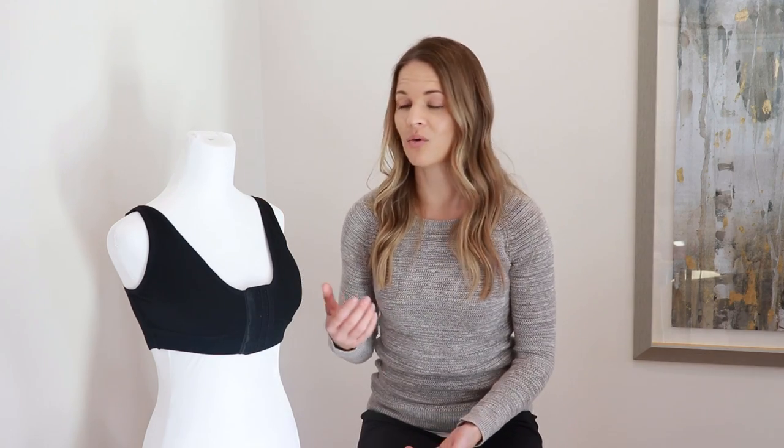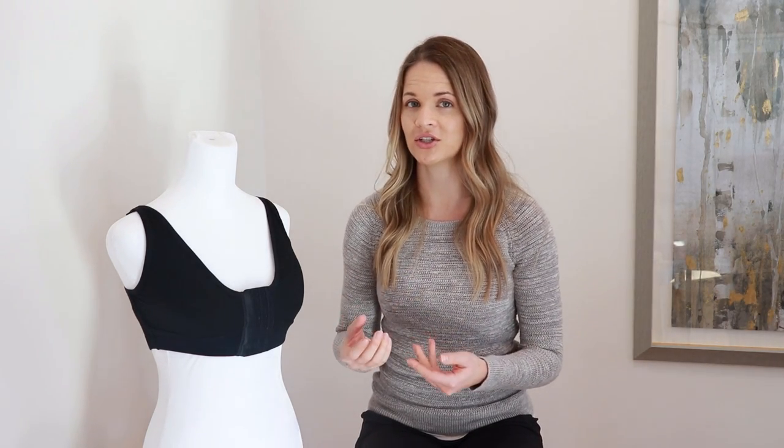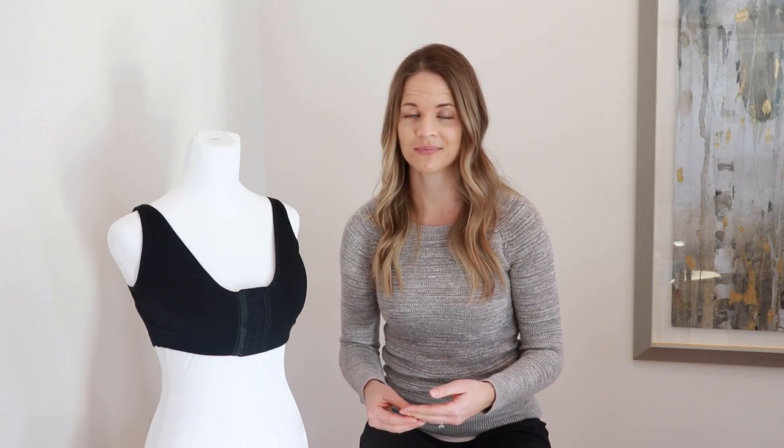The first bra I'm going to show is right here next to me — Ana Ono's Rora bra, which was voted the best post-mastectomy bra by InStyle magazine. The fabric is incredibly soft, which is great for hypersensitivity or irritation from radiation or surgery. In the front there is a front closure with three different levels so you can adjust as needed or as you swell, and it makes it really easy to get on and off, especially while doing dressings or cleaning incision sites.